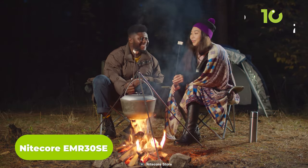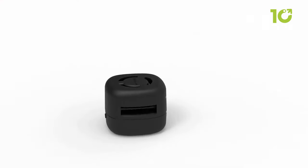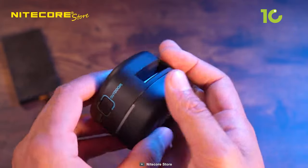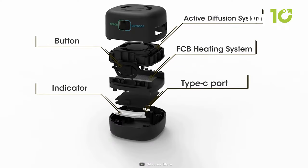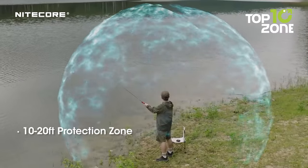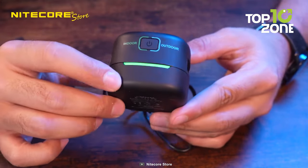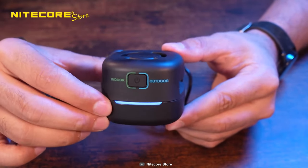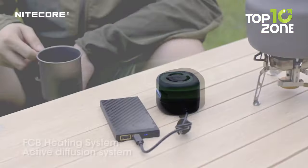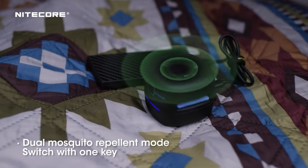As the sun sets and the night descends upon your campsite, the Nitecore EMR-30SE will become an unwavering ally against the buzzy nuisances of the wilderness. Compact and designed with camping in mind, this remarkable mosquito repellent ensures pesky bugs don't dampen your camping spirit. Equipped with a powerful active diffusion system, it supports dual mosquito repellent mats, creating a protective zone spanning 10 to 20 feet. Its two modes — indoor and outdoor — provide flexibility for various camping scenarios, giving you the freedom to enjoy bug-free moments both inside your tent and under the vast night sky.